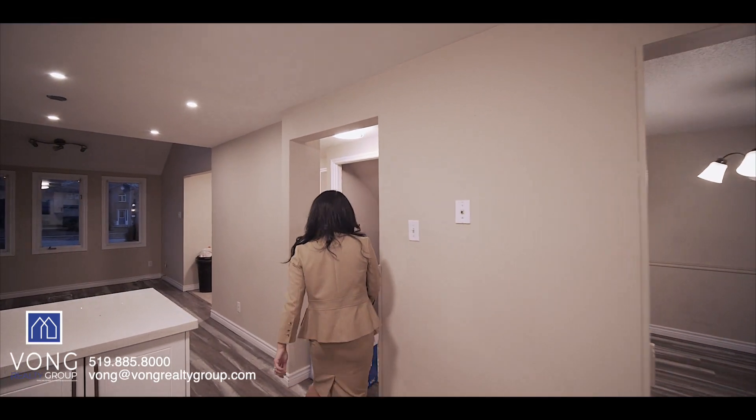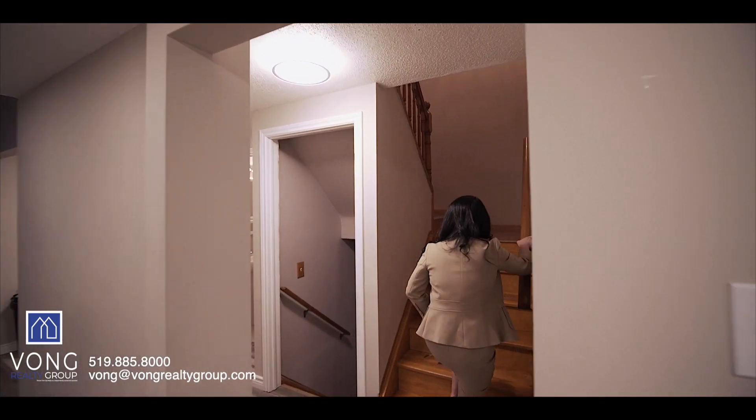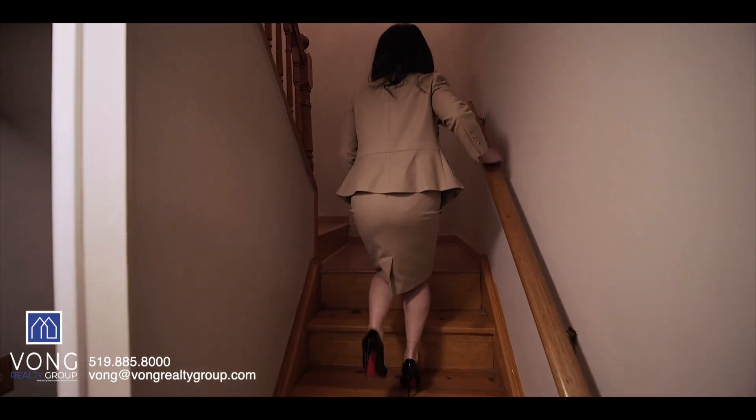Or, we can request for the sellers to have the oven repaired by a professional, with proof of receipt to be provided and for me to have an opportunity to return to the property to ensure it is in good working condition. However, with the final walkthrough being typically one to two days before closing, there might not be enough time to schedule this in.